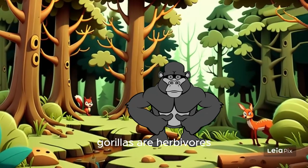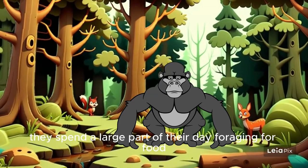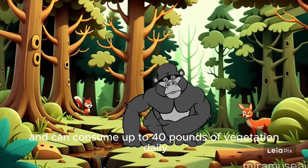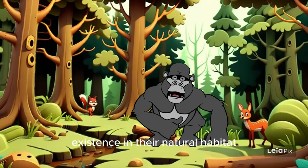Gorillas are herbivores, which means they mainly eat plants like fruits, leaves, and stems. They spend a large part of their day foraging for food and can consume up to 40 pounds of vegetation daily. Despite their size and strength, gorillas are gentle giants that prefer a peaceful existence in their natural habitat.